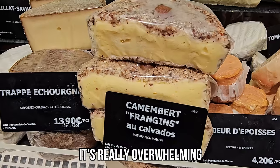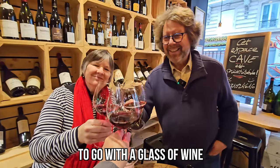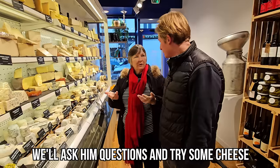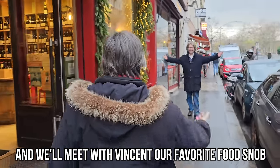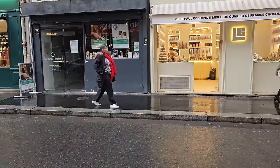When you walk into a cheese shop in France it's really overwhelming, but all I want is a yummy cheese to go with a glass of wine. In this video we'll take you to a typical French cheese shop, ask some questions, try some cheese, get some bread to go with it, and meet with Vincent our favorite food snob to try them all together. Allez, on y va!